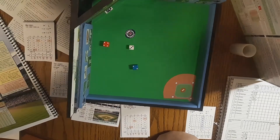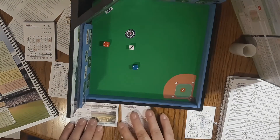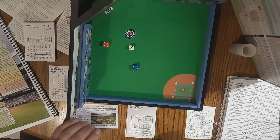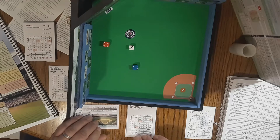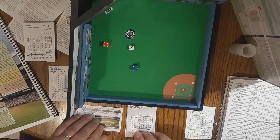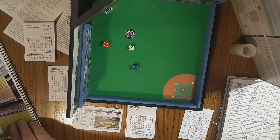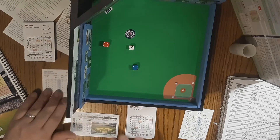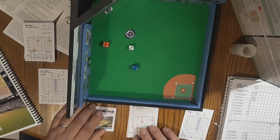Hello everybody. I actually started this and forgot to hit record. This is game one, opening day of the 1991 Detroit Tigers. Both teams had nothing across. I keep playing around with the angles, trying to get better where you can see the action a little better, but we'll try this, see if it works.